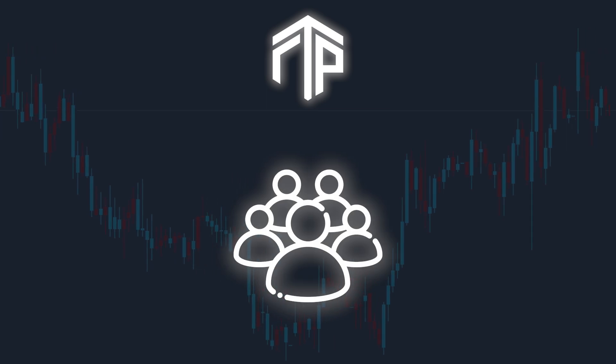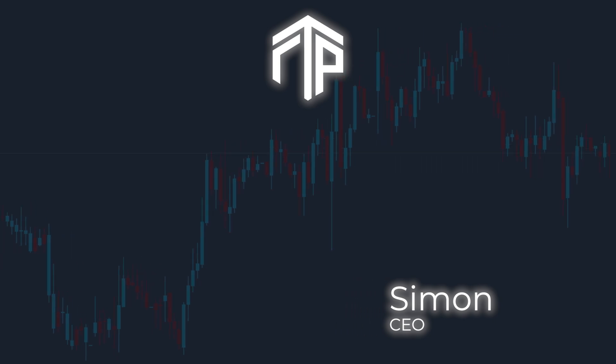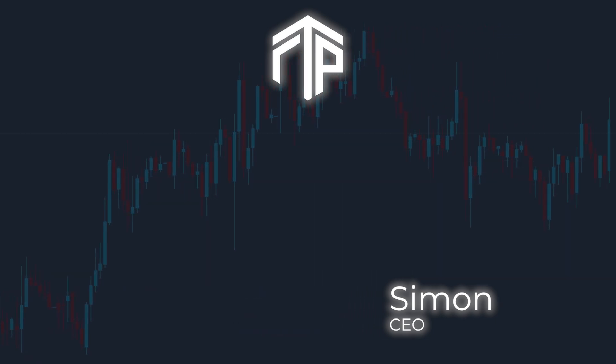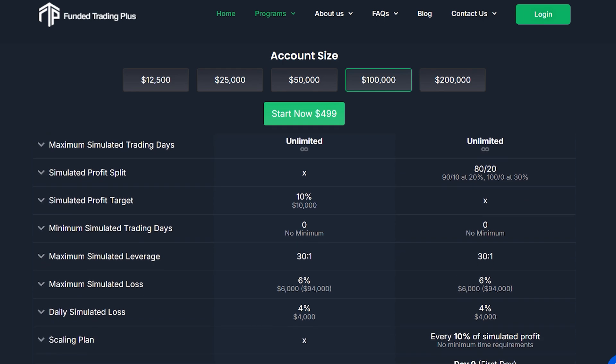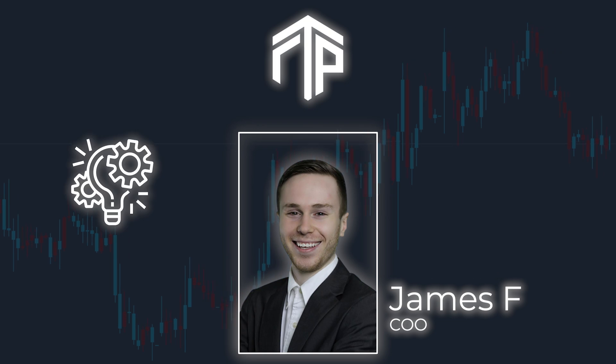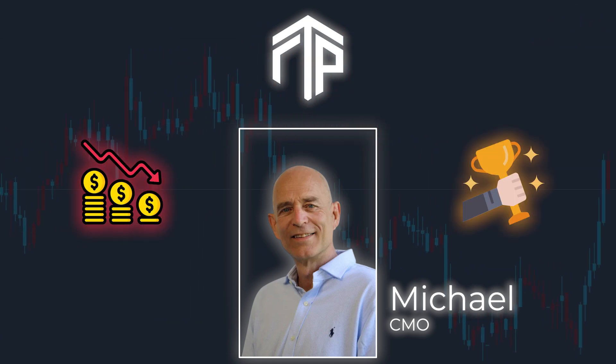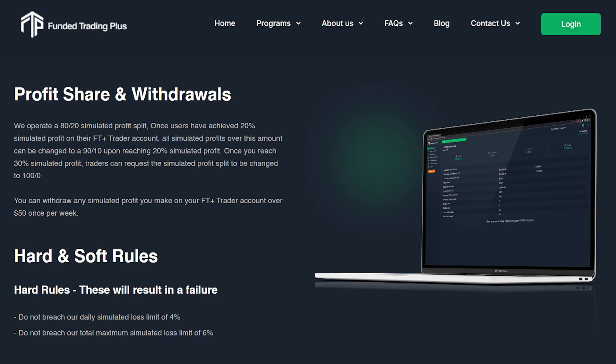This firm was founded by a group of experienced traders who've seen it all in the financial markets. Simon, the CEO, shifted from a decade in emergency services to trading under the mentorship of an ex-city trader. His transition from high-pressure scenarios to the high-stakes world of trading inspired him to create a prop firm focused on proper risk management and realistic trading objectives. James F., the Chief Operating Officer, brings his tech expertise to ensure the platform's infrastructure is running like a well-oiled machine. While Michael C., the Chief Marketing Officer, has turned his personal financial setbacks into a winning streak, which he now shares with the Funded Trading Plus community. They've designed Funded Trading Plus not just as a firm, but as a support system for traders aiming to be successful.